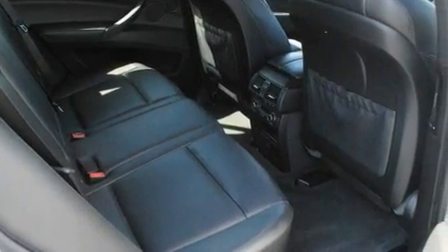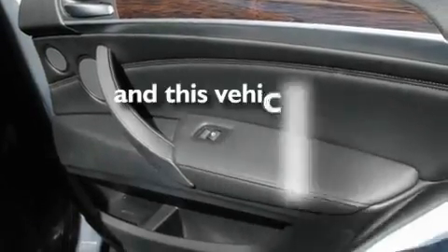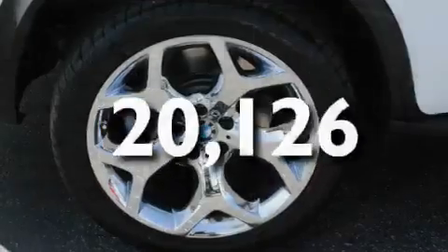Additional features include a passenger-side vanity mirror, a traction control system, dual-power seats, and this vehicle has fewer than 21,000 miles on the odometer.